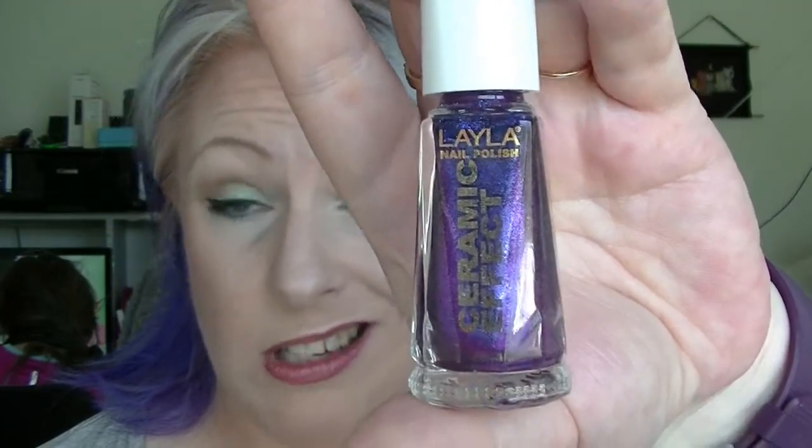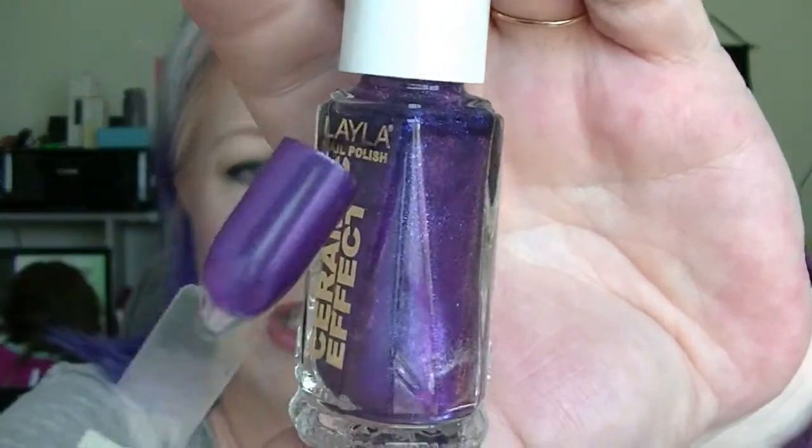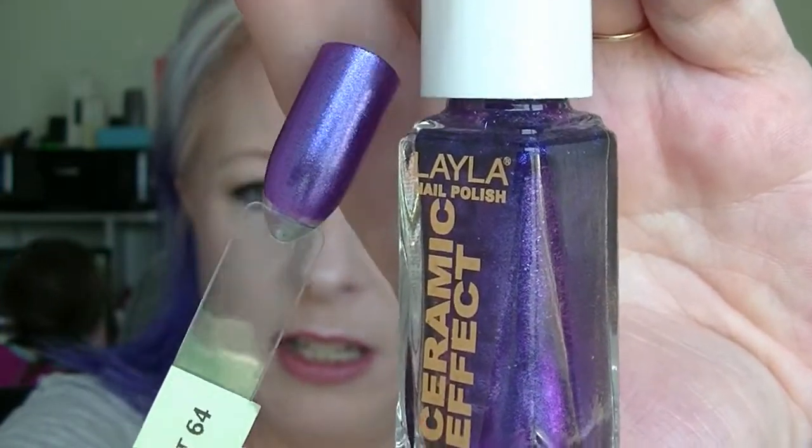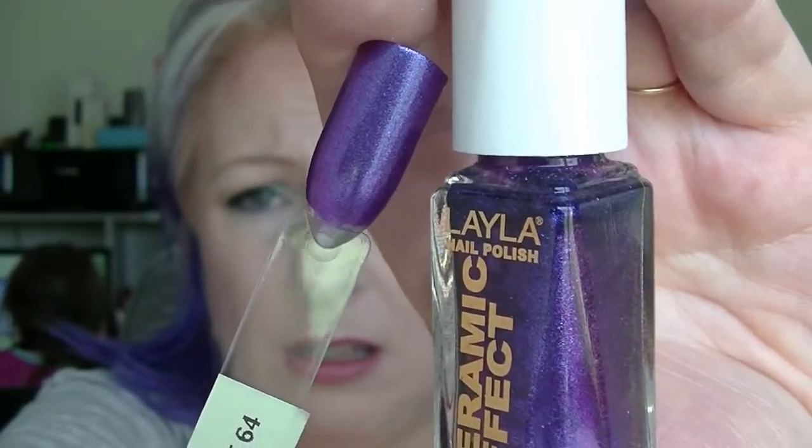The next question was favourite date night polish. This was kind of hard because for me it would definitely be purple — purple is the colour I would wear on a date, and I have more purple than any other polish. So I picked one that is in my favourite kind of purple, which is this Layla Ceramic Effect polish, number 64. It doesn't actually have a name that I know of. It is a really gorgeous purple with a bit of a blue reflect in it — that is what I would wear on a date, though I don't really go on dates much!